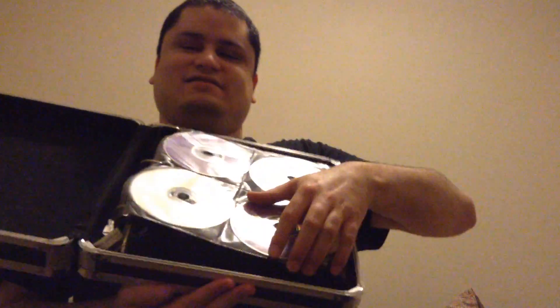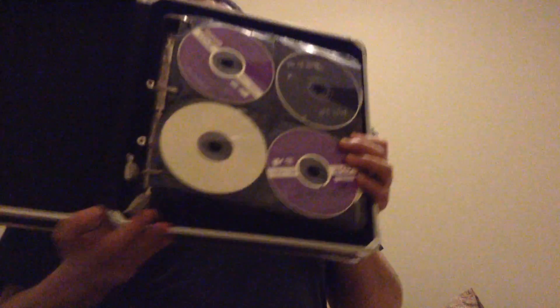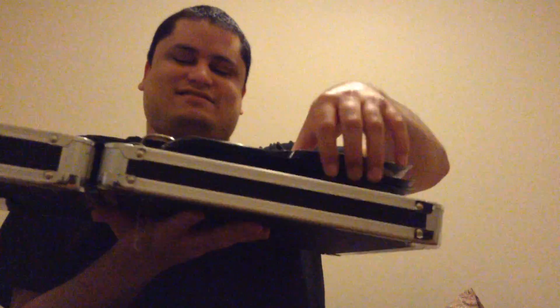CDs. I'm going to hold this with both hands so you guys can see. This is all my CDs. It's hard to hold with one hand, but that's all my CDs. That's how I listen to my music — on CDs. I don't have a Walkman, but I'll just pop it into my boombox and there we go.